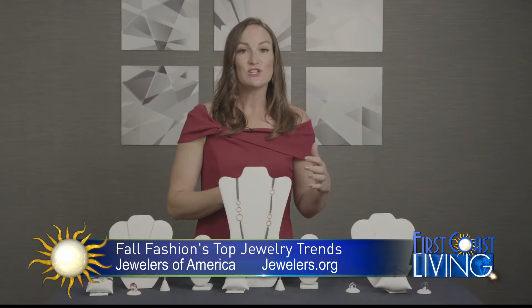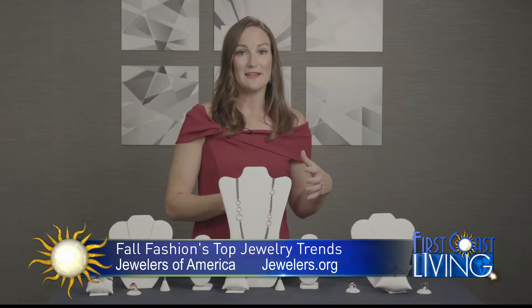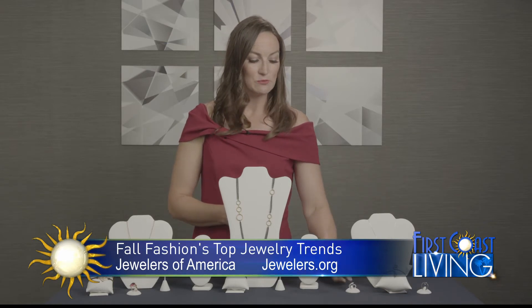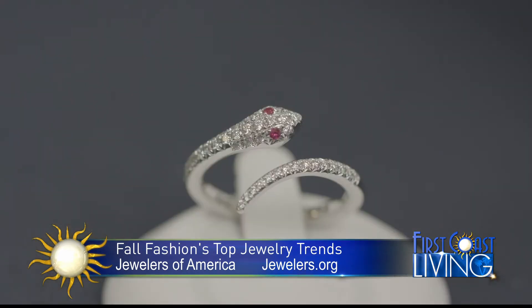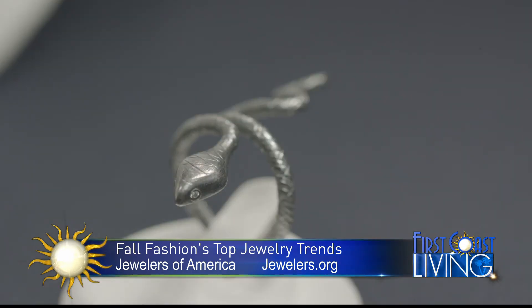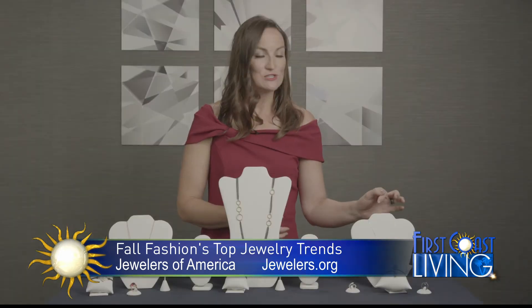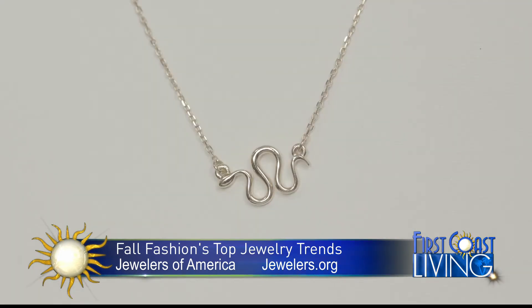A big bold necklace, great for layering, is this piece from Lika Behar. Snakes are also popular in jewelry design and have been for centuries — they're really popular for fall. We have some great examples like this diamond ring from Color Merchants with little ruby eyes, black and sterling silver and silver versions from Lika Behar, and this adorable 14-karat gold Stuller necklace that's your great everyday necklace.